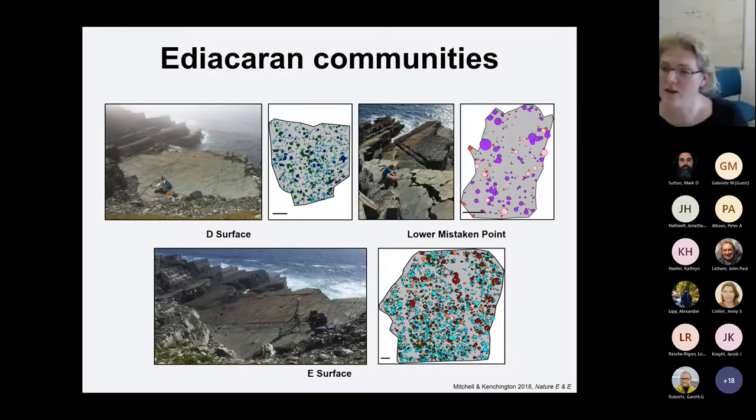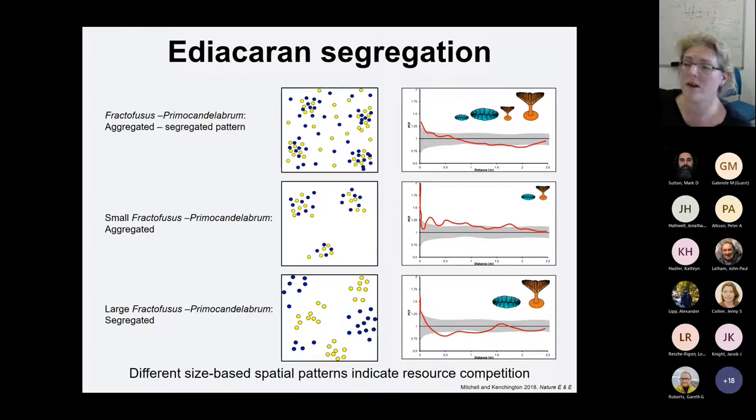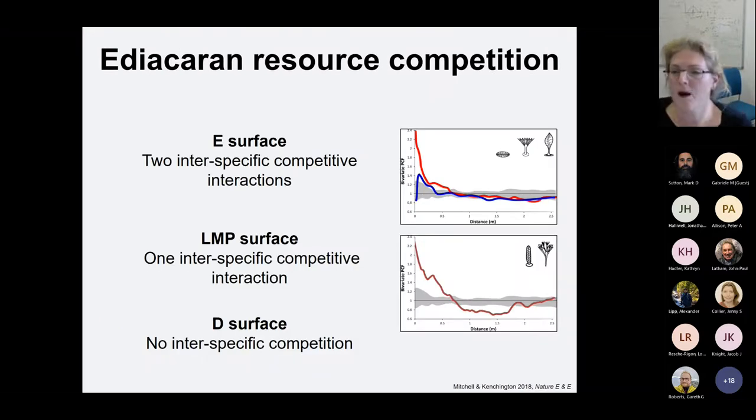For this set of analyses, I used three surfaces — the famous D and E surface, and another surface called Low Mistaken Point. I looked at the interactions and correlations between different taxa. With Fractifusis and Primocandelabrum, we have an aggregated-segregated pattern. When we cut them down into size classes, the little ones are just aggregated and the large ones are segregated. Because we have these different size-based spatial patterns, we know we've got competition as opposed to habitat segregation. But what's potentially surprising is that competition is actually quite limited in the Ediacaran — only two instances on E surface, one on Low Mistaken Point, and none on D. This is very unlike modern benthic communities like coral reefs, where everything competes with everything else for space, food, or light.